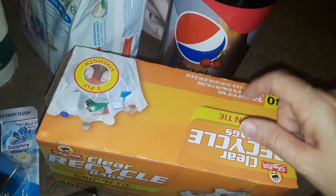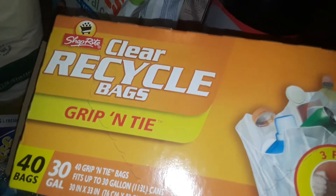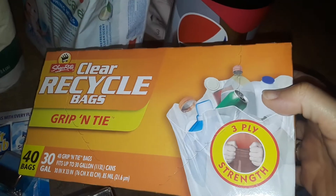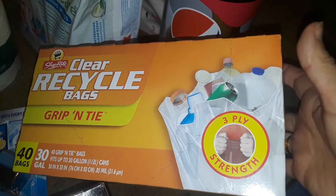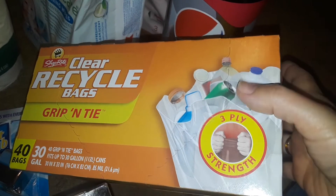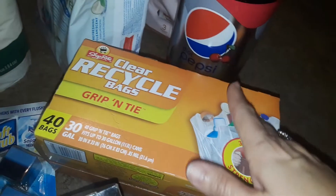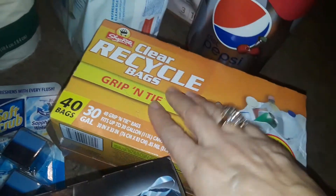I definitely needed more of these large clear recycling bags — 40 in a pack. They raised the price; it used to be around $6, now it's $8.99. I have a big blue recycling bin that looks like a trash can, and I fill that plus sometimes three or four of these big bags in one week. I have so much recycling — I ran out so I definitely needed these.